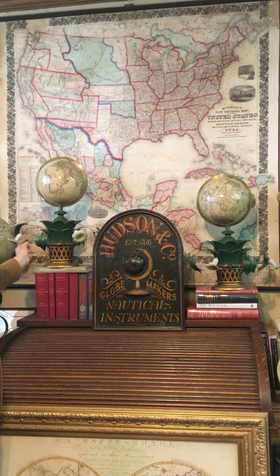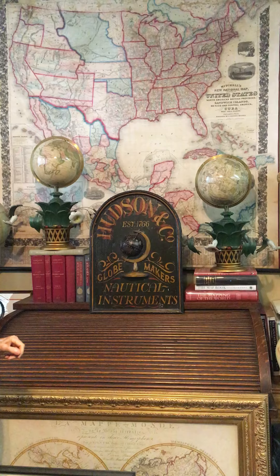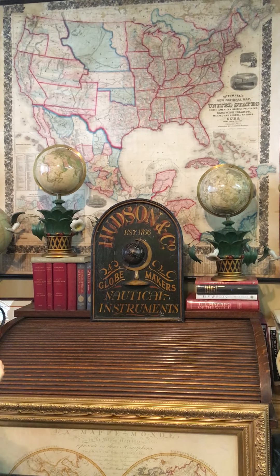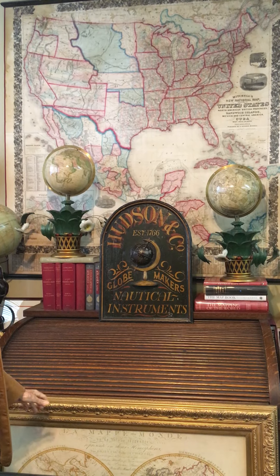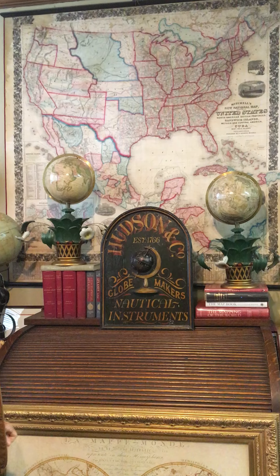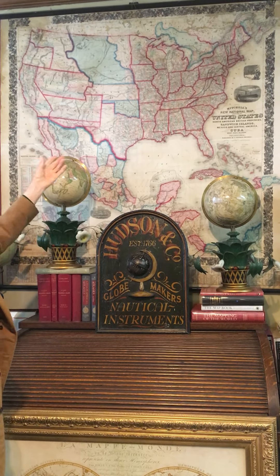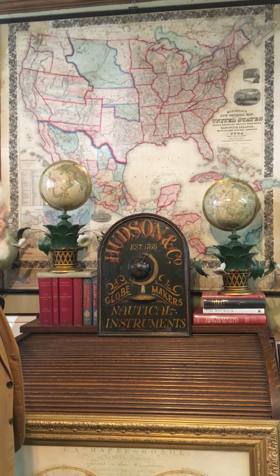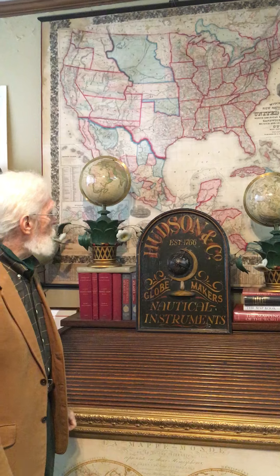They're wooden on little metal extensions, and I've never seen anything like them anywhere online. So they're some of my favorite objects. They're in beautiful condition because they're on top of these columns and were very well cared for, as the Masons would do.